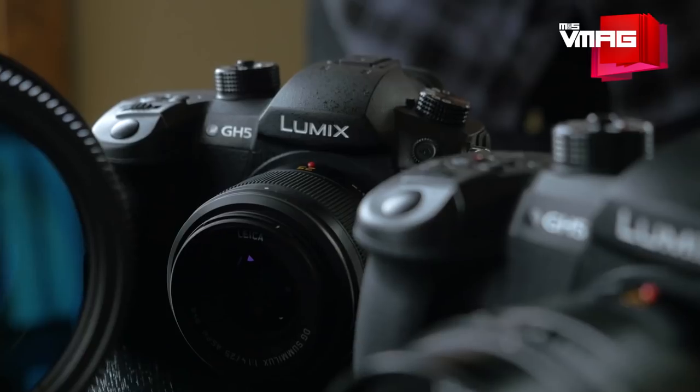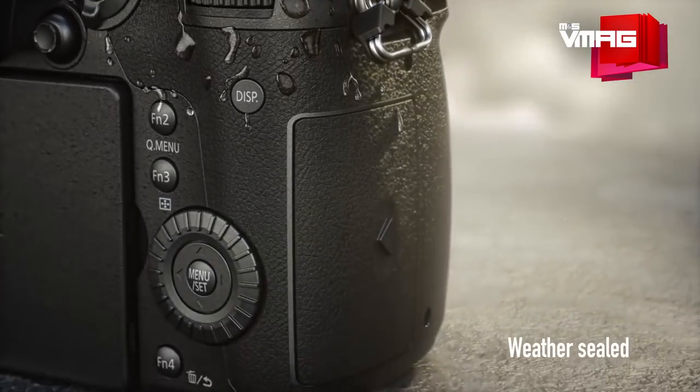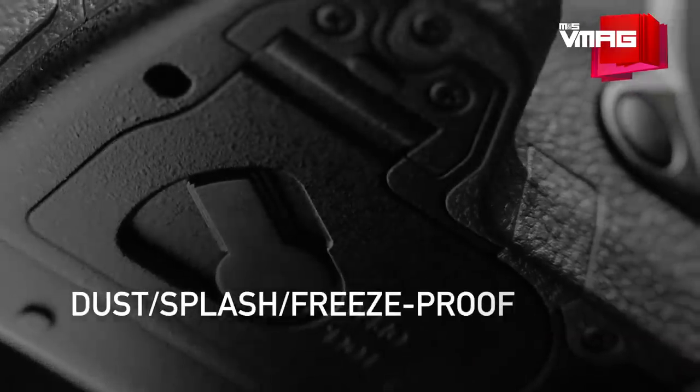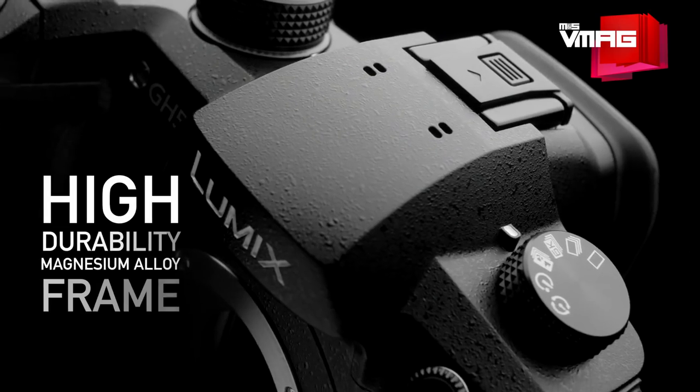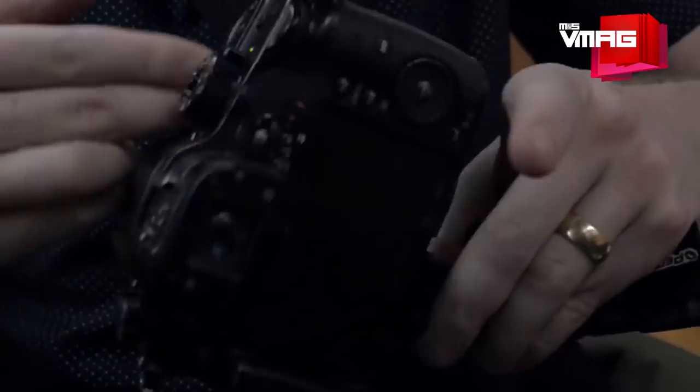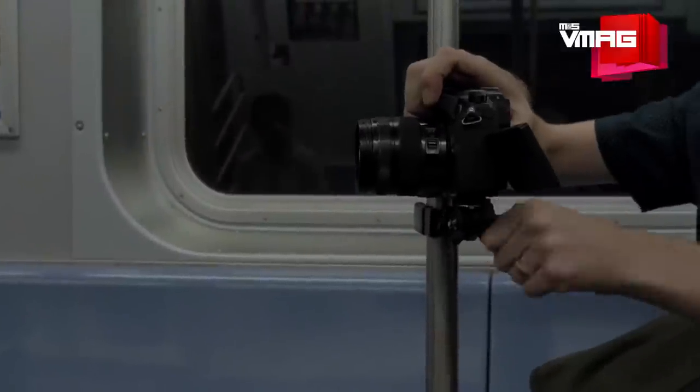First, the GH5 is 13% bigger than the GH4. It's a bit bulkier at 725 grams, but is now freeze-proof down to minus 10 degrees, in addition to the dust and splash proofing offered on the GH4. The magnesium alloy construction is sturdy and feels very comfortable and balanced for handheld use — a very good thing for amateur photographers and indie filmmakers.